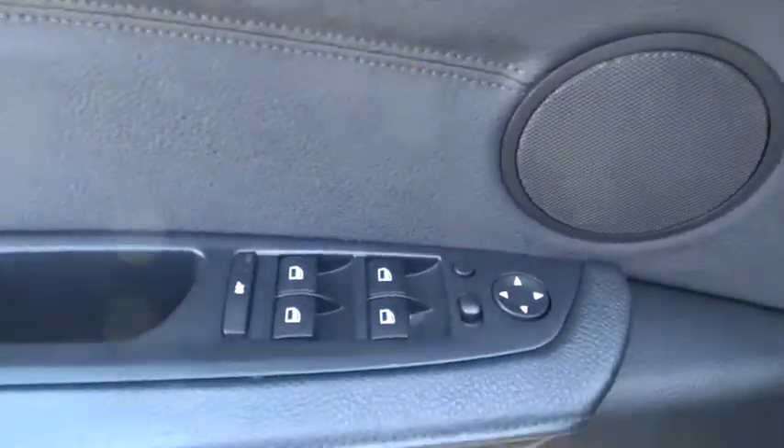Keyless start, floor mats, climate control, rear defrost, premium sound system, AM-FM stereo radio, CD player, passenger airbag, child safety locks, MP3 player, fog lamps.